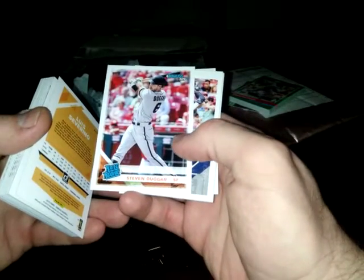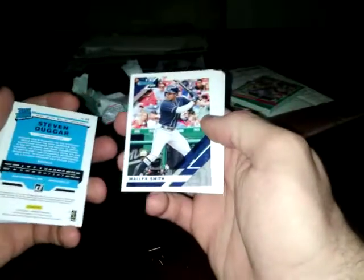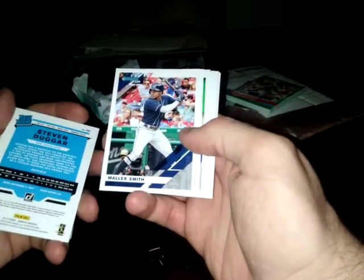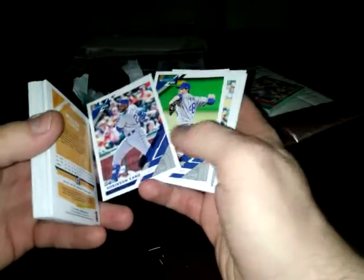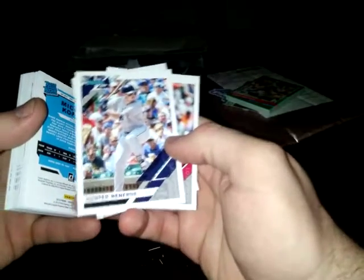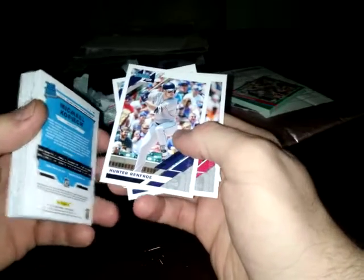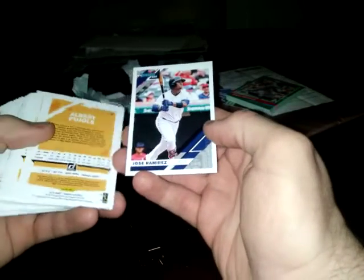Luis Severino. Steven Duggar - that looks like the Trey Mancini uniform, maybe he was a Giant before. Malik Smith. Robinson Cano. Jacob deGrom. Back-to-back Mets. Matt Olson. Michael Kopech - former Red Sox prospect, this is how we got Chris Sale. Hunter Renfroe again. Pujols - good ball player, future Hall of Famer. And Jose Ramirez.